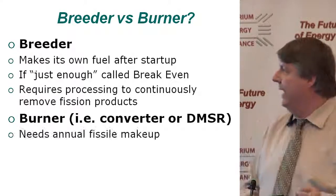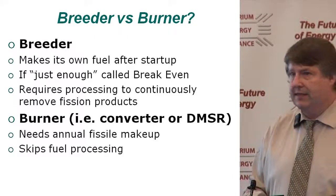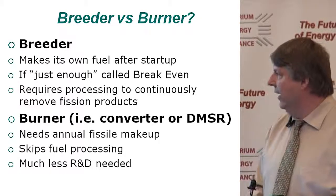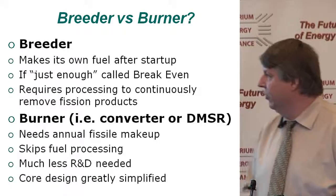The converter design does need annual fissile makeup, but it can skip that fuel processing, and that is a surprisingly large advantage. In general, much less research and development is needed, and you can really simplify your core design.